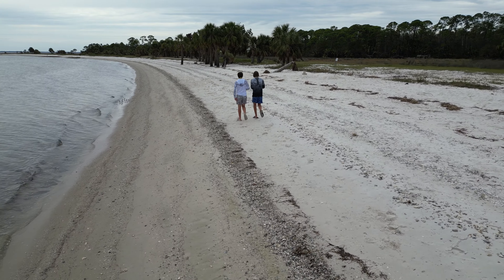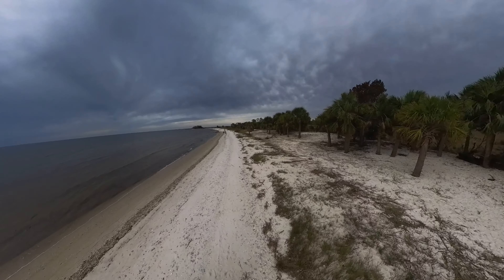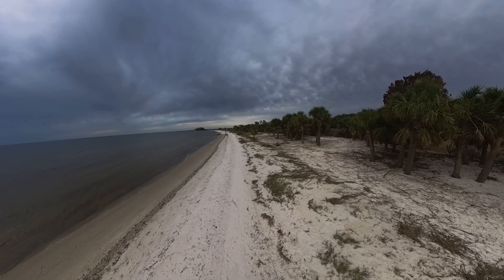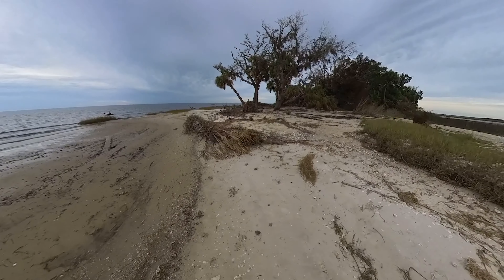The northern point was hit pretty hard between Shired Creek and the gulf by the hurricane, so there are a lot of knocked-over trees in the area, but it's still a great place to check out from between the gulf side and the creek side.